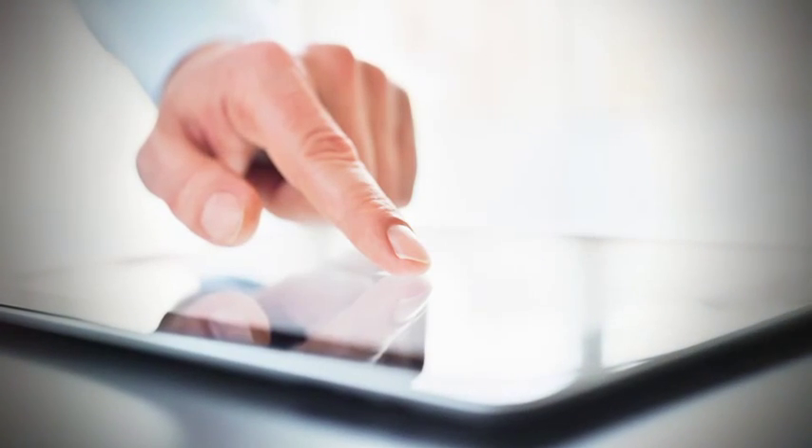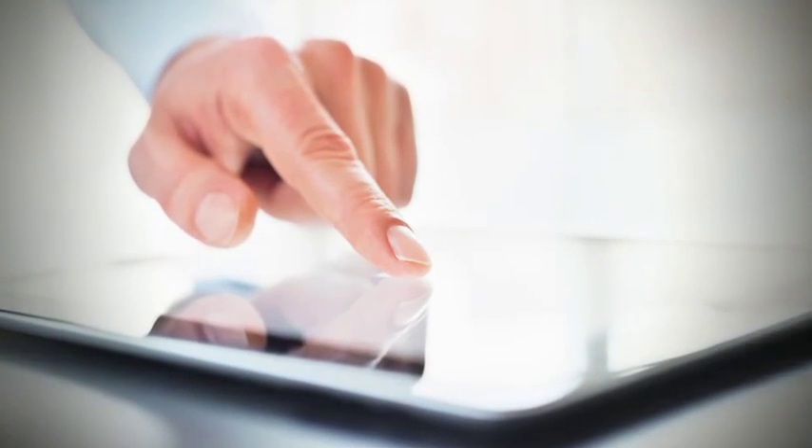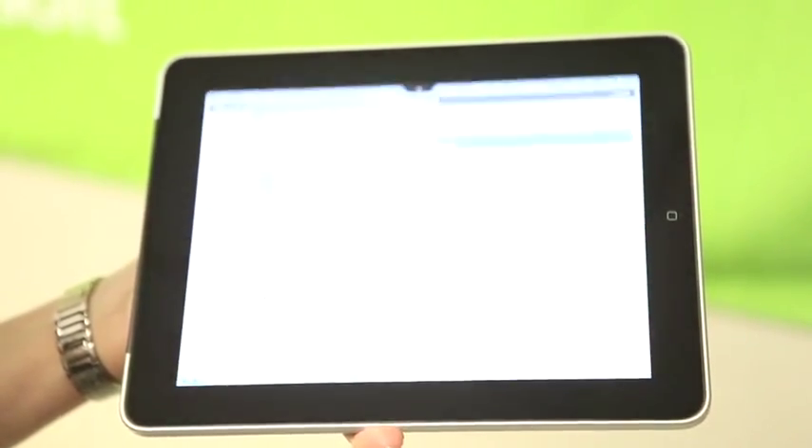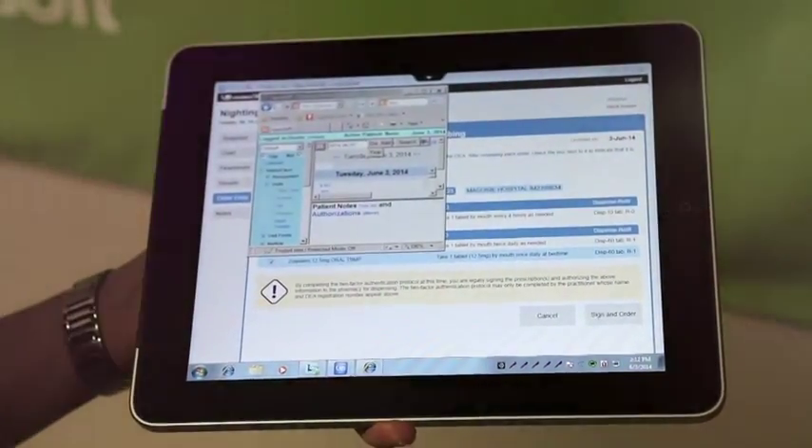When she gets to the hospital, she may move over to her tablet — iPad, Surface — and, as you can see, the session that I had on my laptop at home has now seamlessly moved over to my tablet. And I can use it for my rounding at the hospital now.